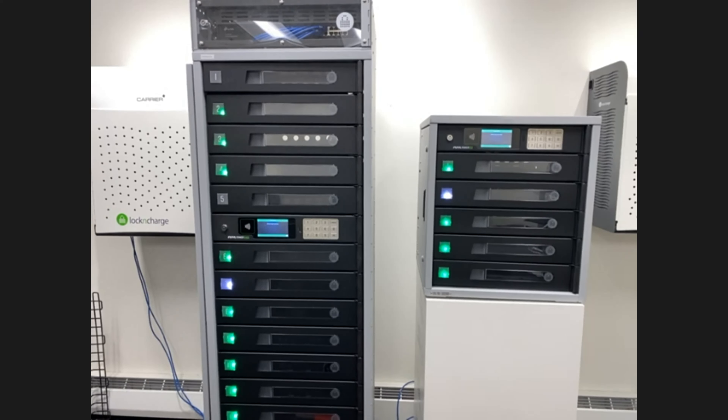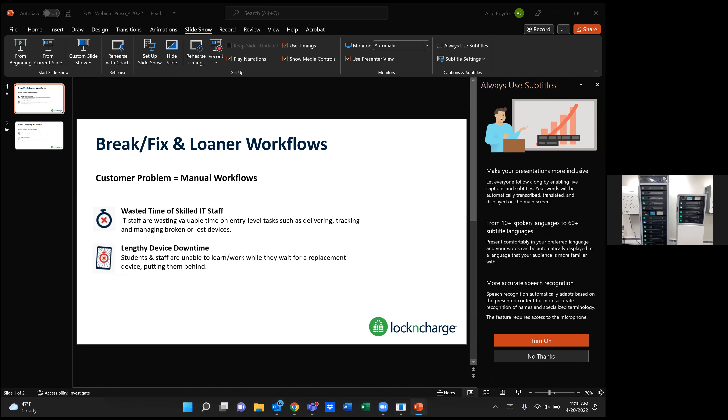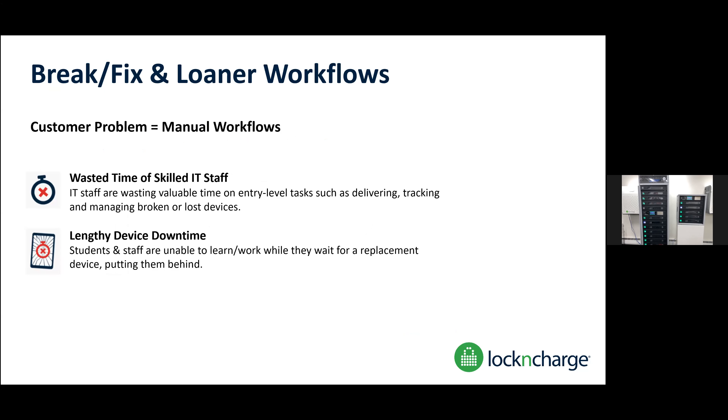Now let's talk about some of the feature sets and a lot of the frustrations we hear from districts. Because they were forced to go one-to-one during the pandemic, students are now bringing their devices home, which means they're breaking them more often, forgetting them at home, or they're not fully charged. We see three different workflows that schools are leveraging. First and foremost: break-fix and loaner environments, where a student breaks their device and now they have to figure out who to talk to — whether their teacher or tech director — or fill out a support ticket. Then there's the manual work of swapping out devices, and a lot of the times that's falling on the media specialist.